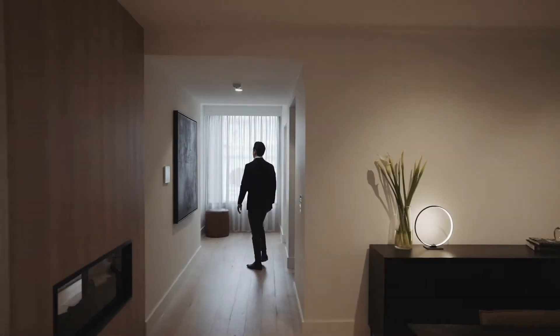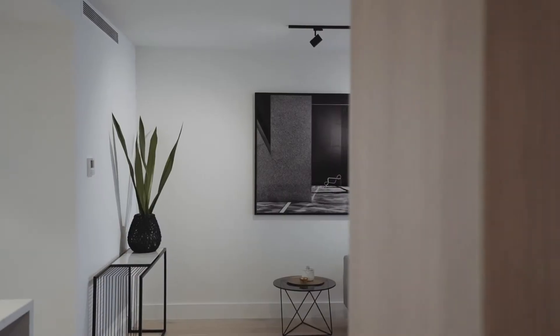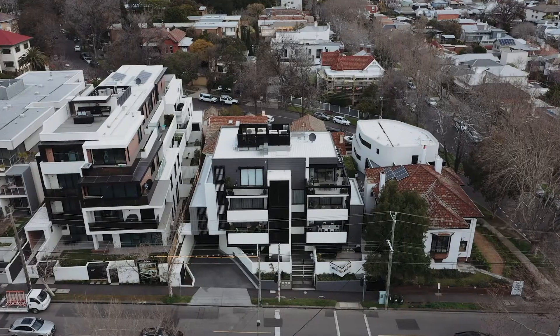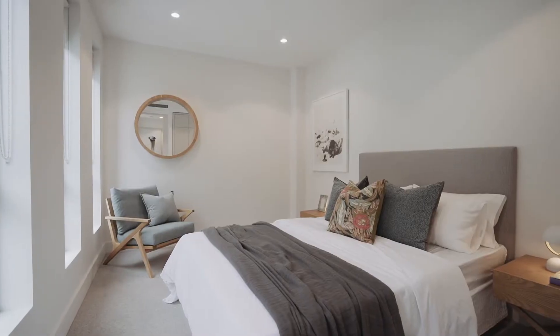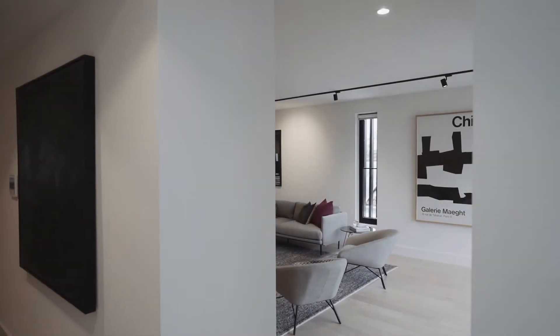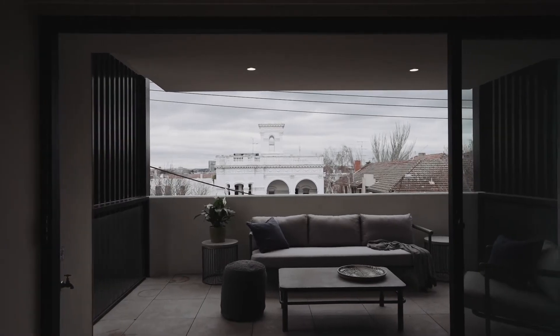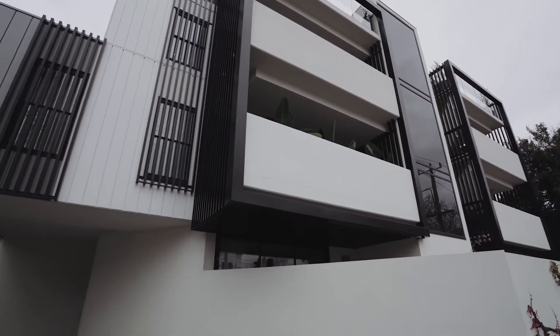Being one of only six residences in this magnificent new development is this luxurious full floor north facing apartment. Totalling approximately 240 square metres with absolutely nothing overlooked, it has direct lift access into a private lobby. Standout features include two massive north facing terraces off both the living and master with stunning treetop aspects and city views.